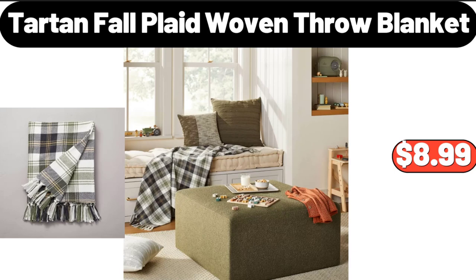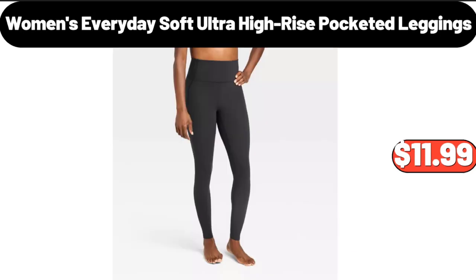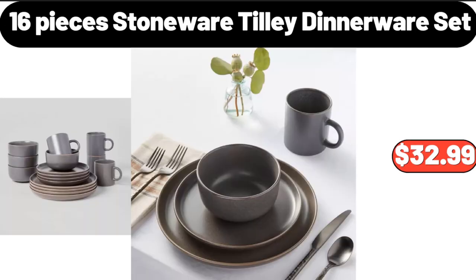Women's Everyday Soft Ultra High Rise Pocketed Leggings, $11.99. 16-Piece Stoneware Tilly Dinnerware Set, $32.99.